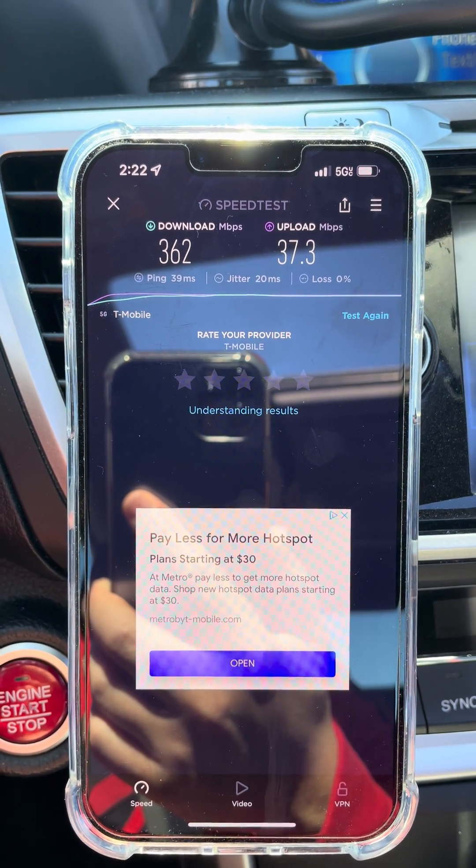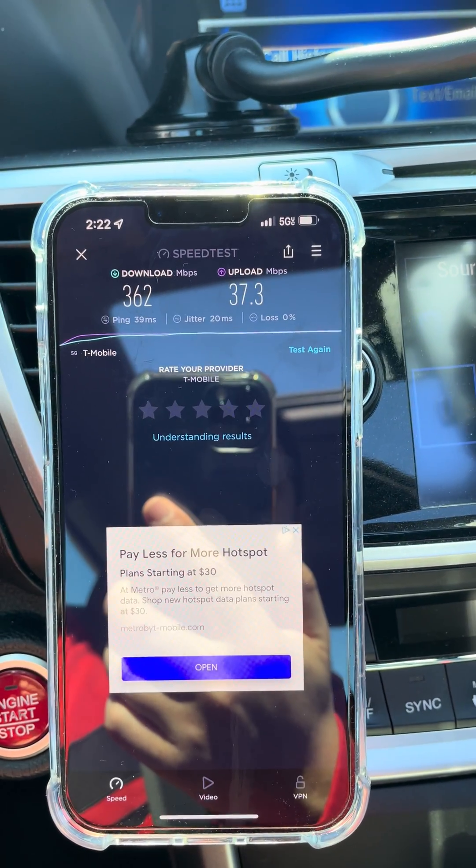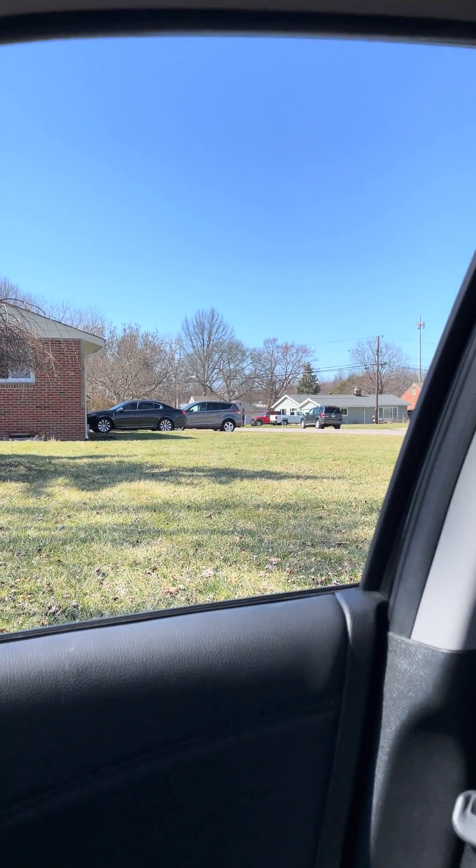362 down, 37.3 up — not bad. I'll be back to test this, I'm intrigued by this site. Seemingly out of nowhere it just kind of popped up there.